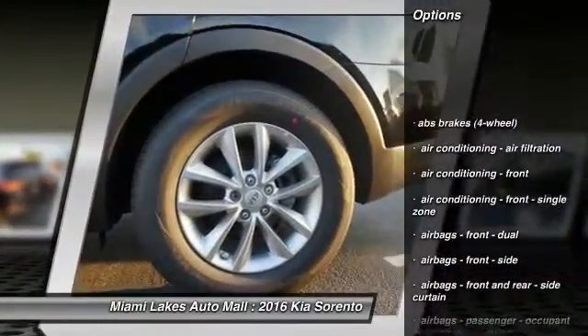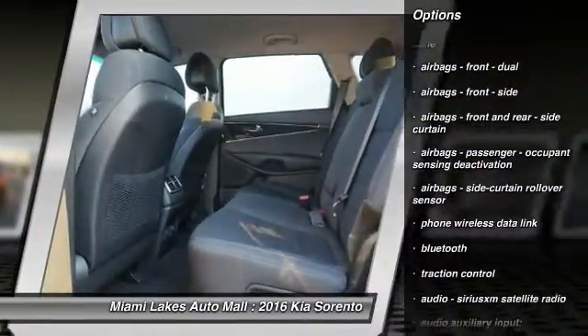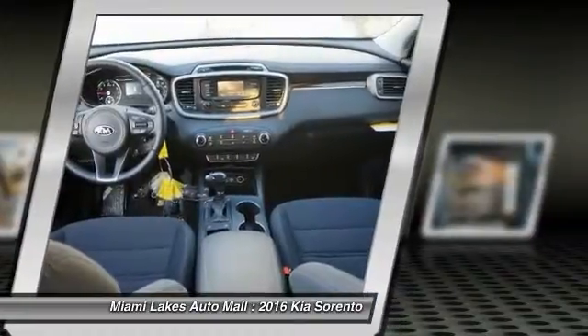Traction control, stability control, power steering, Bluetooth, cruise control, power brakes, power door locks, trip computer, trip odometer.